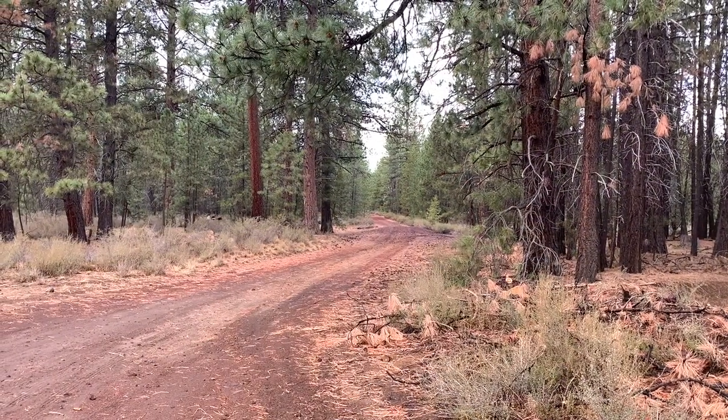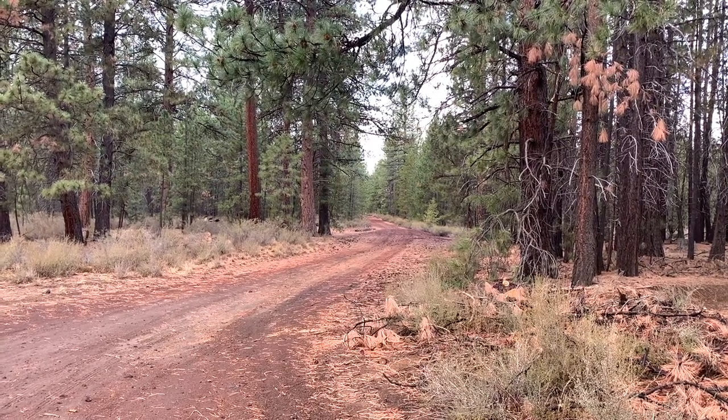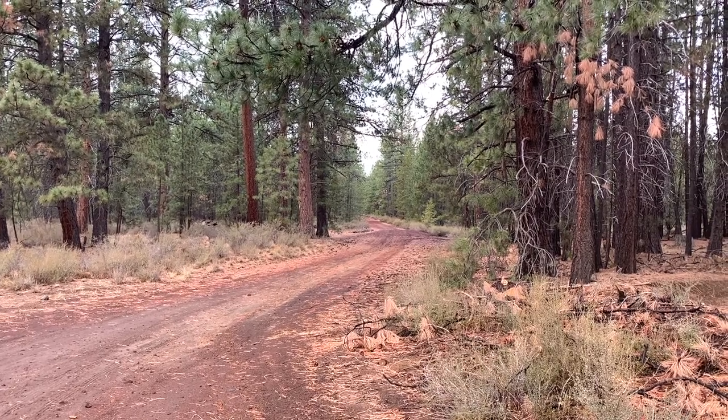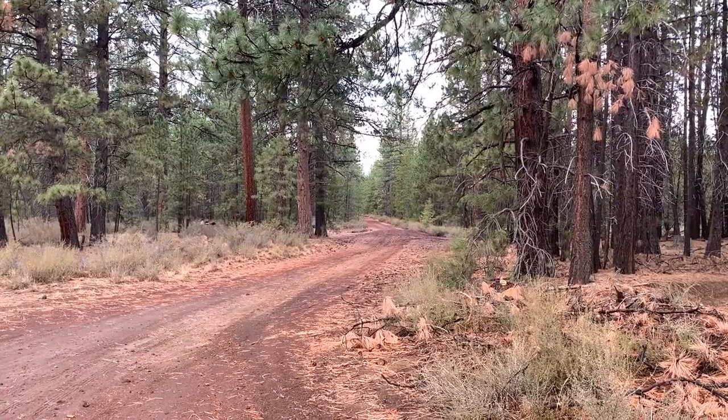I found free dispersed camping on Lambertania Road in the Deschutes National Forest in Oregon. Let me show you around. You're looking at Lambertania Road — it's a forest road that goes back into the Deschutes National Forest. You'll access it off of US 97; US Route 97 is not even a mile in that direction.